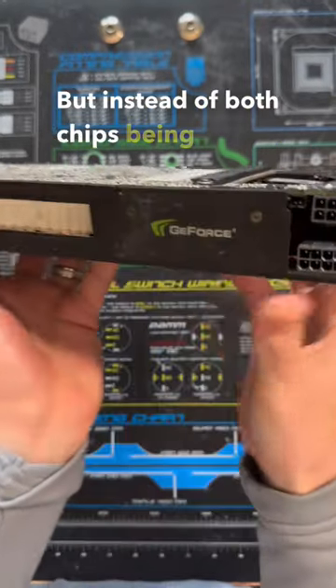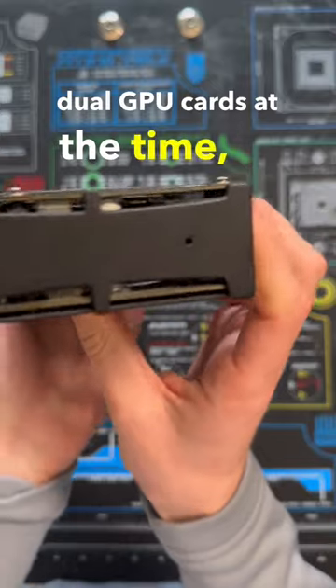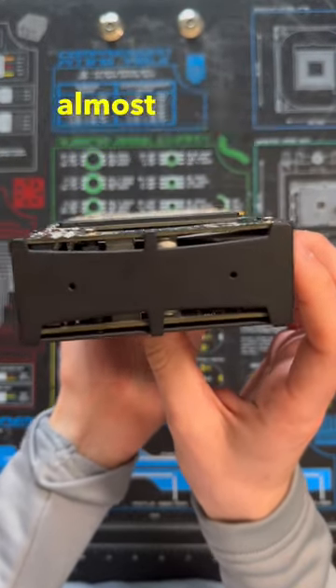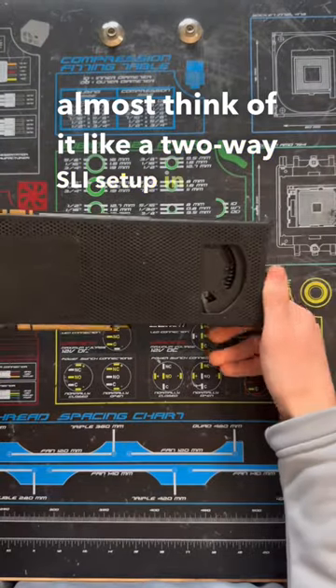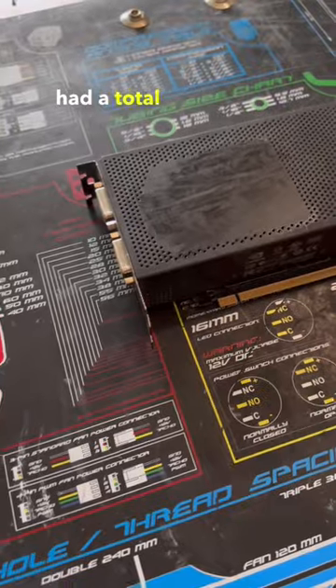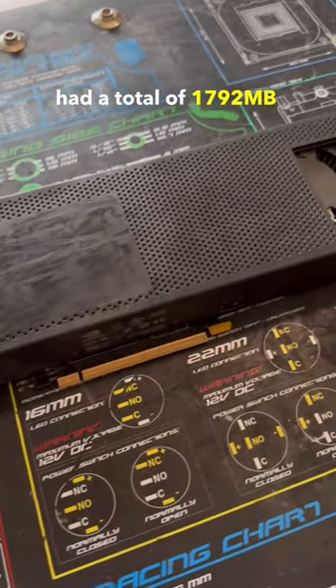But instead of both chips being on the same PCB like other dual GPU cards at the time, NVIDIA decided to make two different PCBs with separate GPUs, so you can almost think of it like a two-way SLI setup in a single dual slot card. The GPUs together ran at 576 MHz and had a total of 1792 MB of memory.